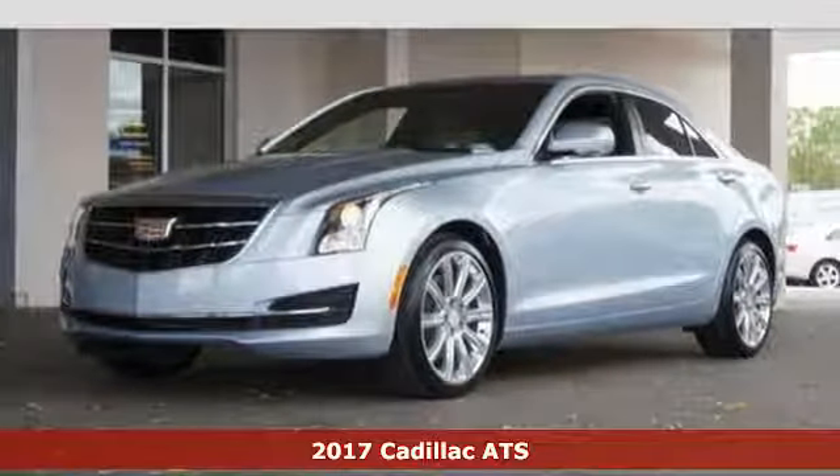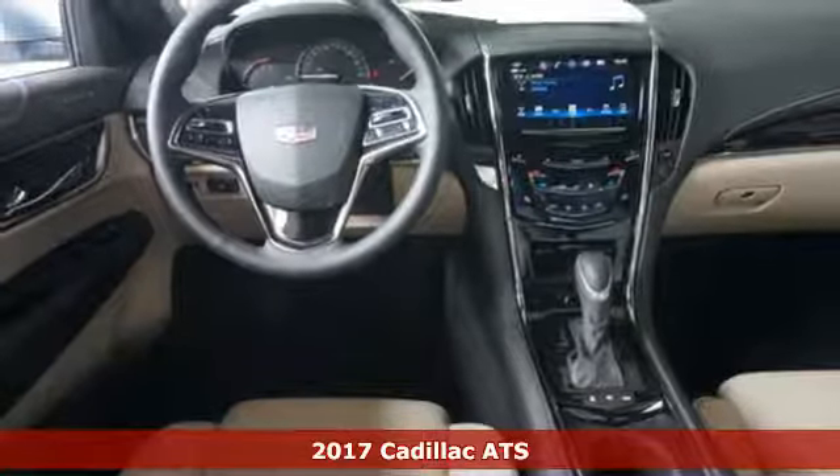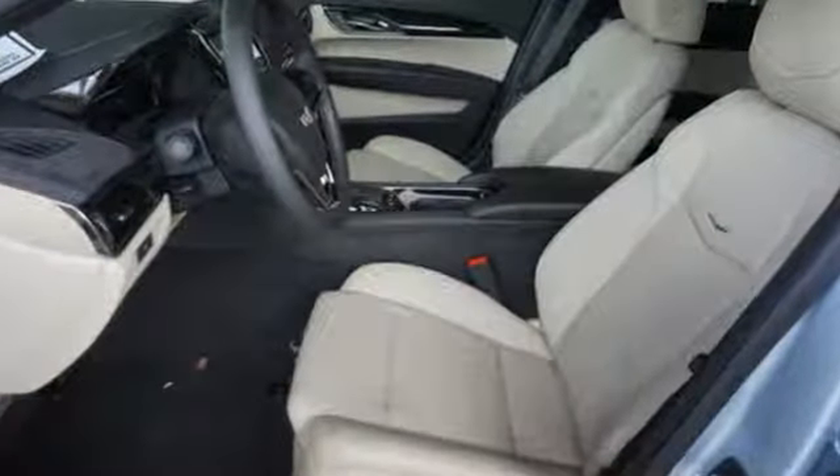Here's a 2017 Cadillac ATS. Just the right size with a sporty mind and athletic prowess. It's made for excellent handling with a lightweight frame, aerodynamics and premium ZF electric steering with variable assist.